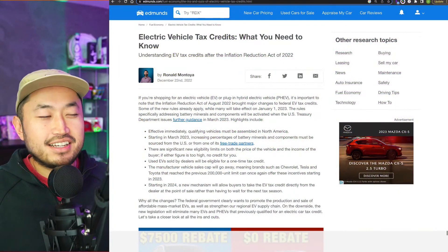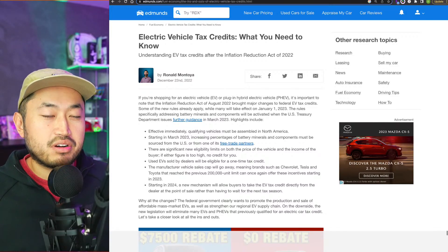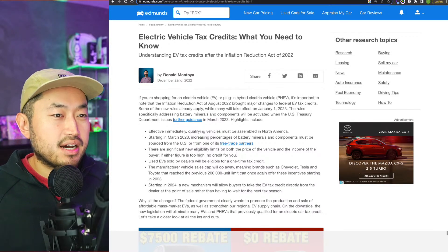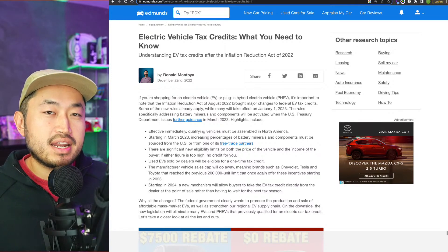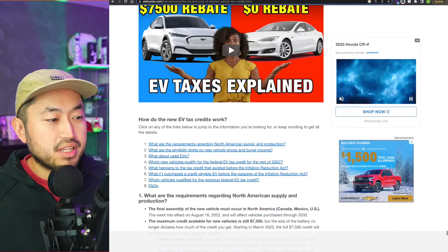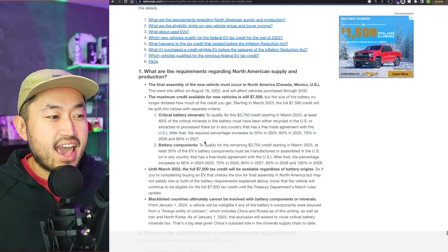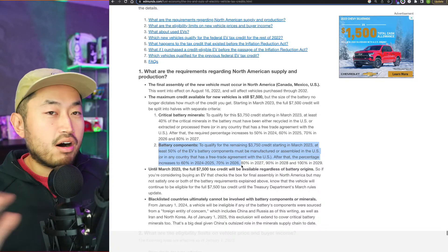This is a great article from Edmunds.com about the electric vehicle tax credit as it sits right now. Technically the tax credit is a full $7,500 but it's broken into two parts: $3,750 and $3,750. The first $3,750 is only if the vehicle's critical battery mineral components are sourced from America or a free trade agreement country — basically not China. The other $3,750 is if the battery components are manufactured in the U.S.